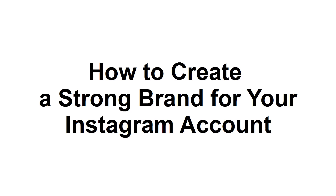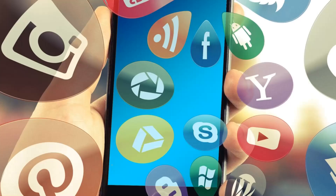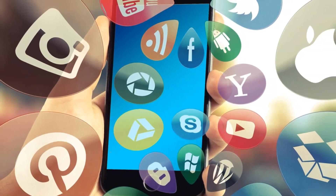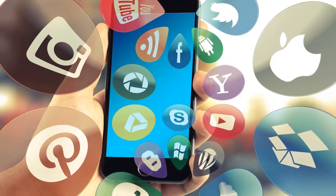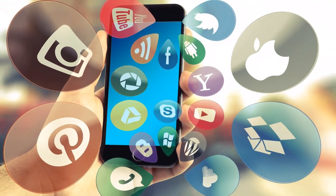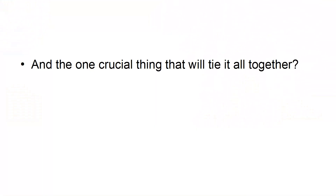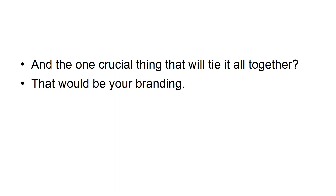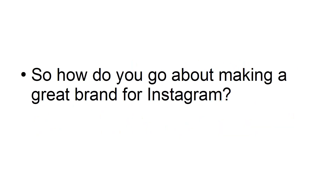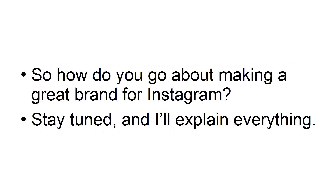How to create a strong brand for your Instagram account. Instagram marketing does not occur in a vacuum. Your success on Instagram is at least partly dependent on your success elsewhere and the way that you integrate your strategy with other forms of social media marketing and content marketing. The one crucial thing that will tie it all together? That would be your branding. A strong brand is absolutely critical when it comes to helping people quickly identify what your account is about and whether or not it might be ideal for them.